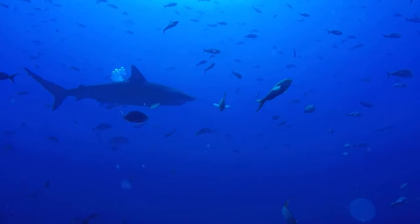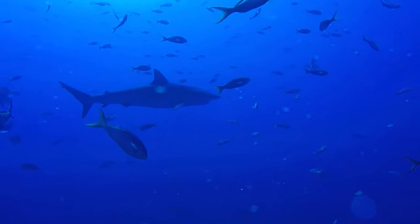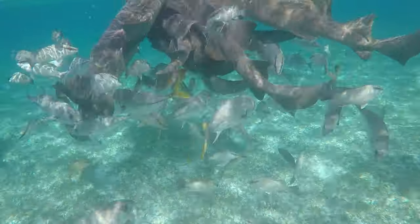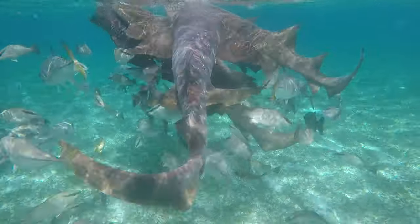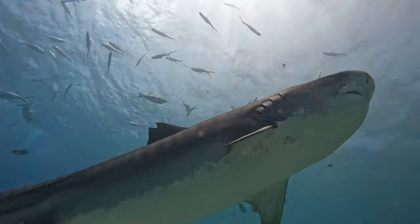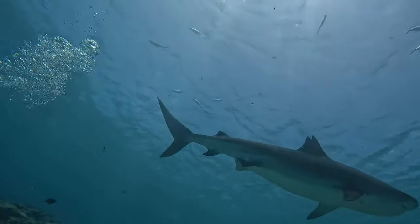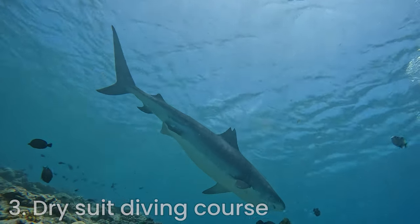Now imagine taking that intensity and dialing it up to 11. When my wife and I first dipped our toes into the diving world, we were content with the warm, welcoming waters of tropical destinations — it was like sticking to the bunny slopes when you're learning to ski. Perfectly fine for beginners, but as our experience grew, so did our appetite for adventure. A trip to Iceland loomed on the horizon and suddenly we found ourselves facing the chilly reality of cold water diving. Enter the dry suit diving course.